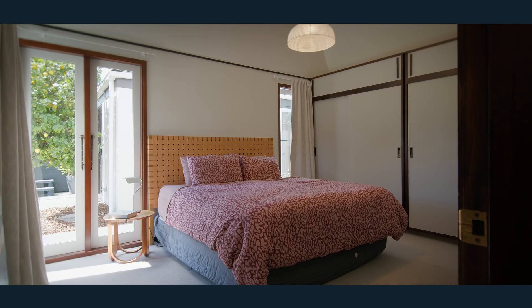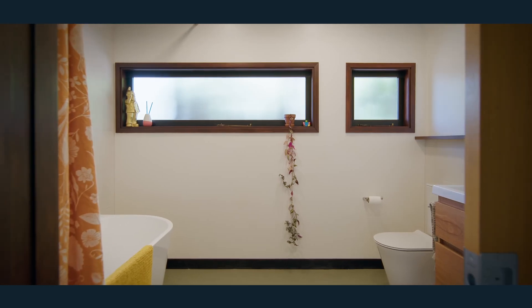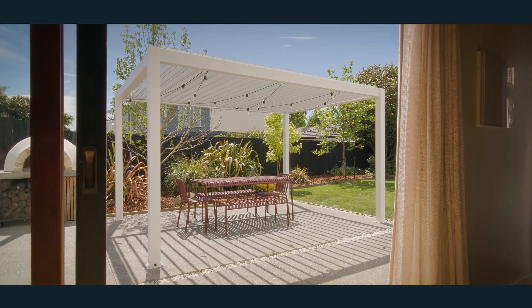The McCann family held onto this home till 2019, when these two lighting designers purchased the property. They've spent the last five years renovating and refurbishing this home very sympathetically to create something warm, comfortable and functional. Within those updates there are so many little stories that acknowledge the heritage of this home.